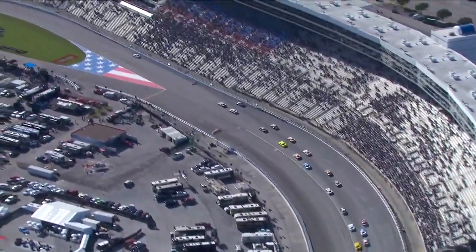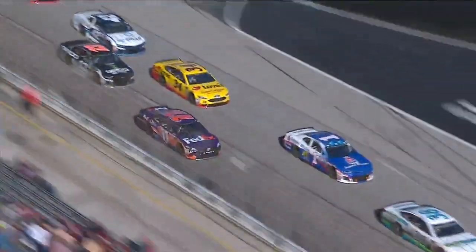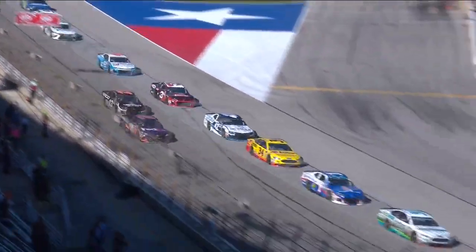We've seen cars on restarts — someone has a problem. Denny's smoking back there for a tire rub. So that contact with the 14 now has the 11 in a hole already.